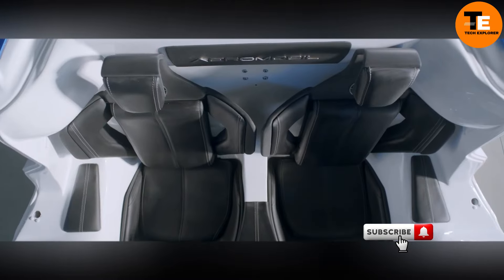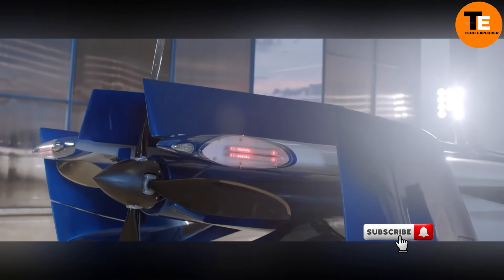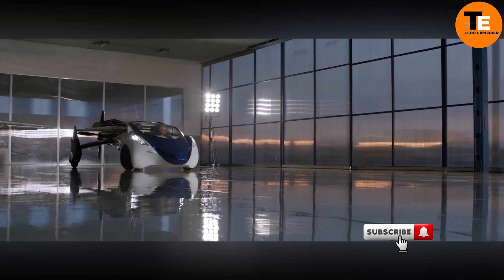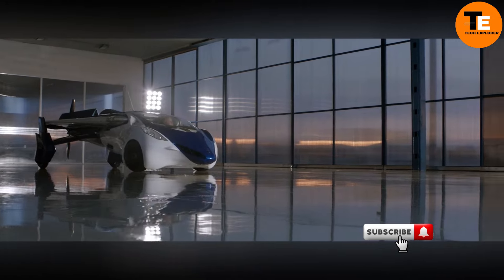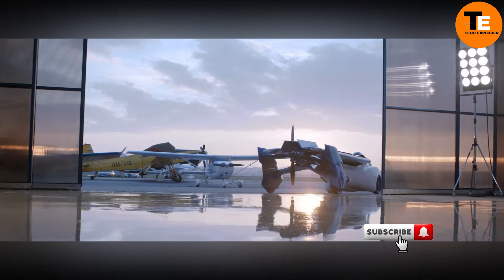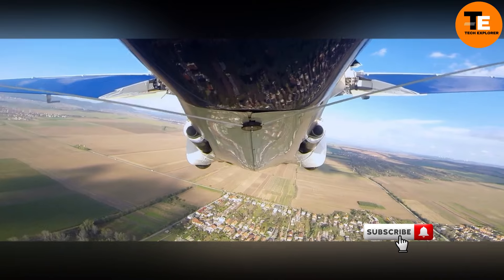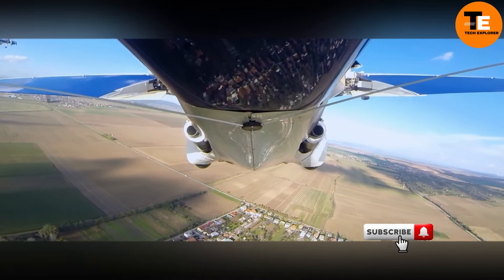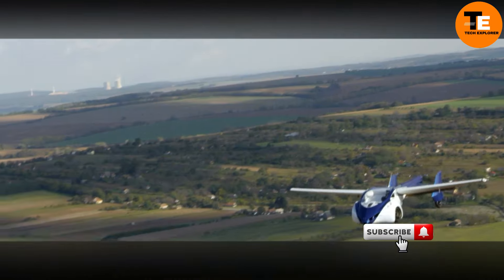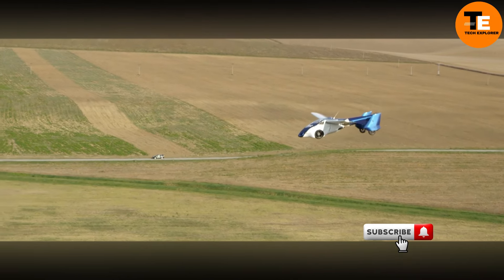It reaches up to 124 miles per hour in the air, with a flight range of around 430 miles. Its sleek design features retractable wings, allowing for smooth transitions between driving and flying modes. On the road it functions like a high-end sports car, while in the air it becomes a fully functional aircraft with advanced avionics. Priced at around $1.3 million, the AeroMobile 3.0 targets those seeking a unique and efficient way to travel.